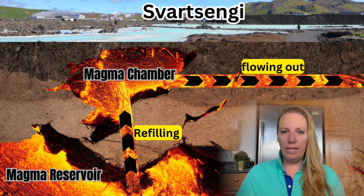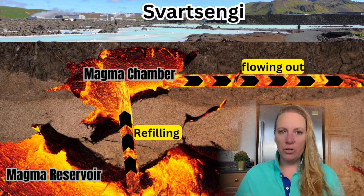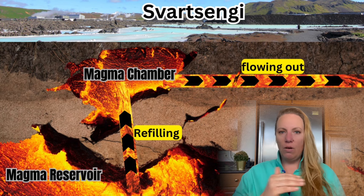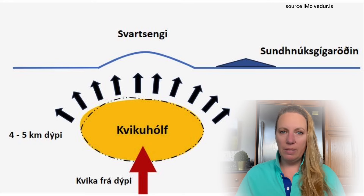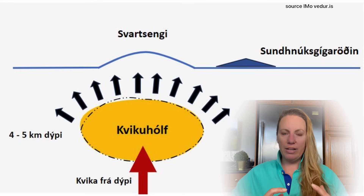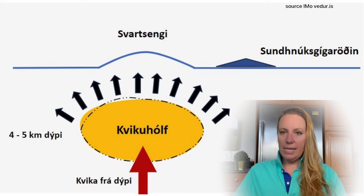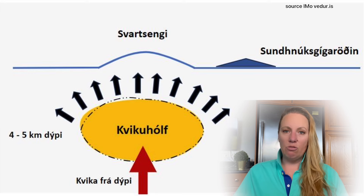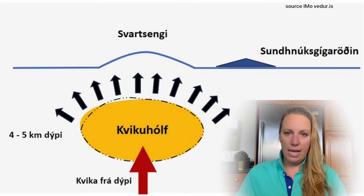The seismic activity is compatible with what we're seeing underneath Svartsengi — the magma accumulation in that shallow magma chamber. As it fills up, it puts pressure on the rock layer above it, causing seismic events as the rocks are stretched and lifted. This is a land rise. The land rise is continuing, and magma accumulation underneath Svartsengi and the Blue Lagoon has been quite stable. They have released a new graph showing this — over the last few weeks, it's been steadily going up.